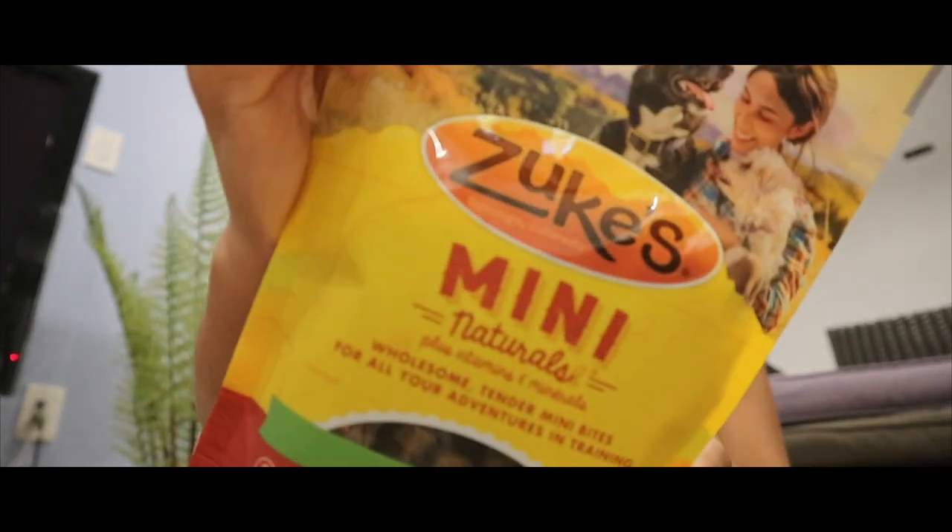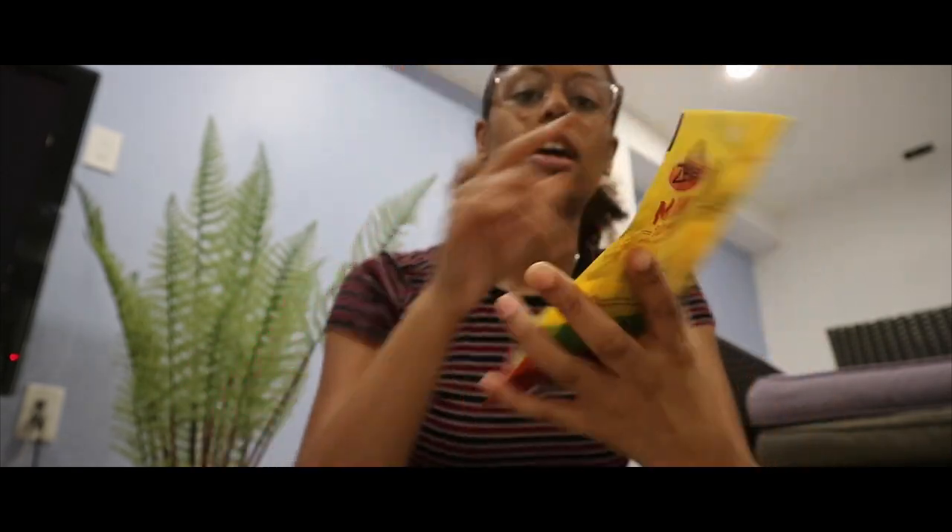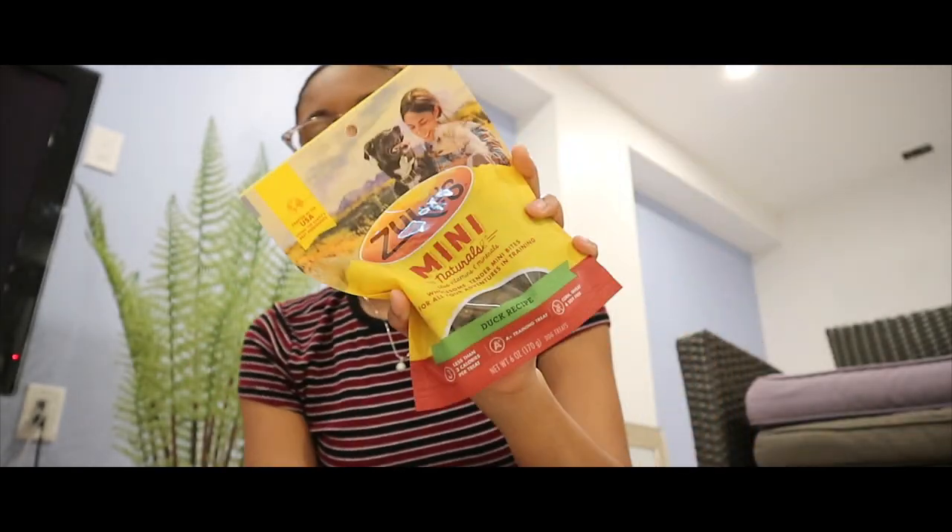The last thing I bought were these Zuki's mini naturals treats. I've seen these recommended in a lot of dog videos and through PetSmart, so I got them in duck.